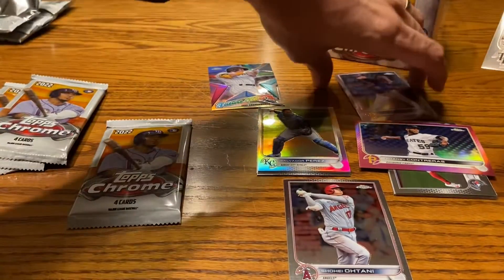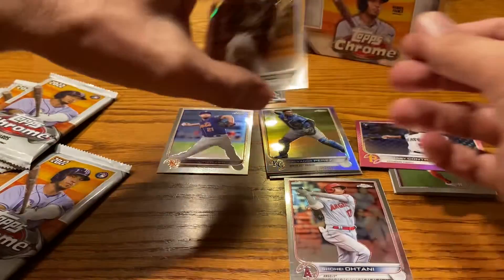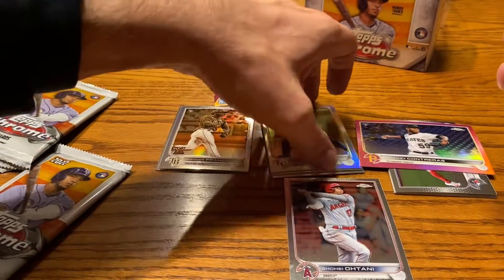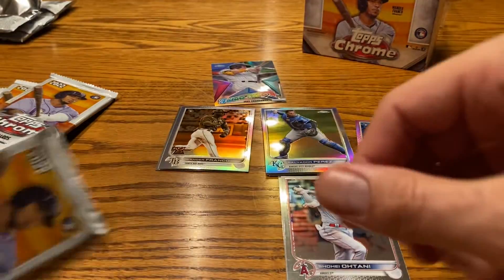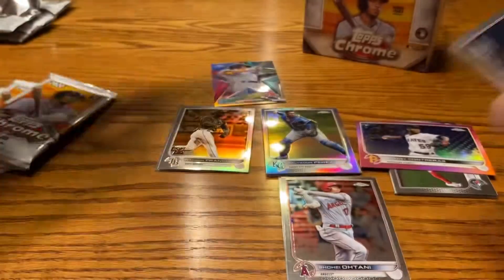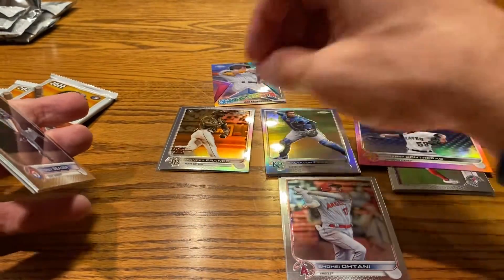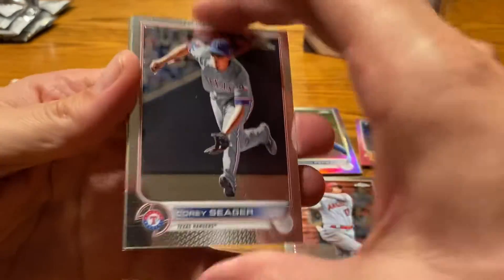Can't cover up Ohtani. I guess I will cover up Scherzer — sorry, Mad Max. He kind of deserves it after the way he performed in the playoffs. That is sick. I didn't have a card even close to the Contreras or the Franco in my blaster box from Walmart.